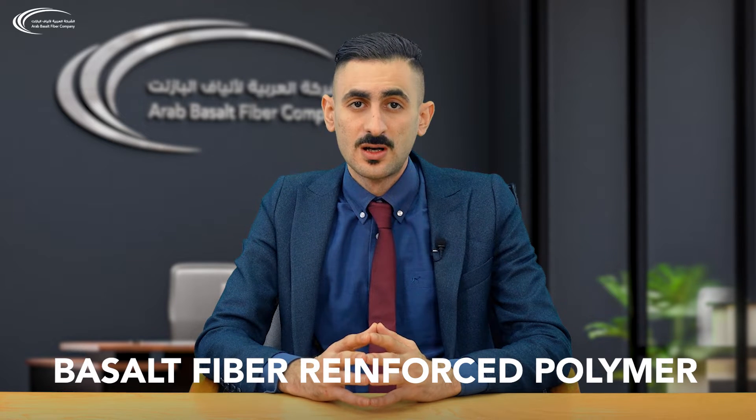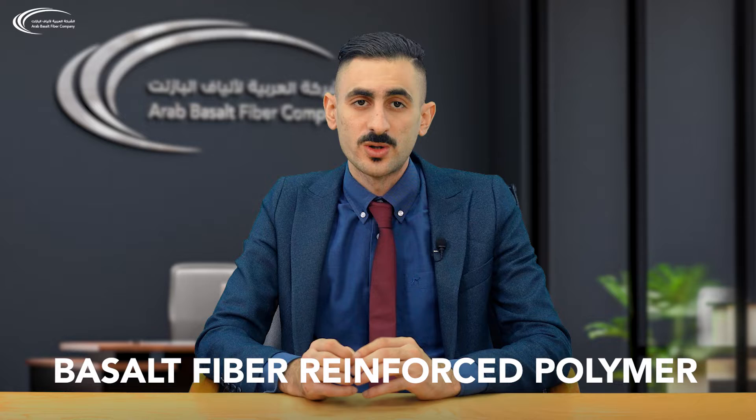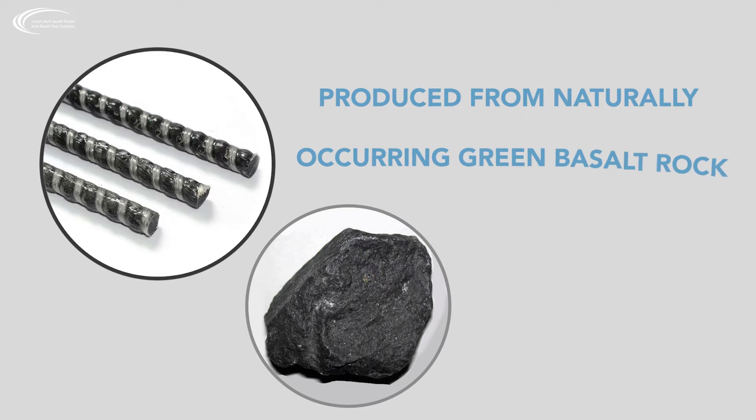Recently, a new reinforcing technology known as BFRP, which stands for Basalt Fiber Reinforced Polymer, has gained considerable attention from engineers and is being described as a green sustainable construction material of the 21st century. Basalt Fiber Reinforced Polymer Rebar is a reinforcement product which is produced from naturally occurring green basalt rock.